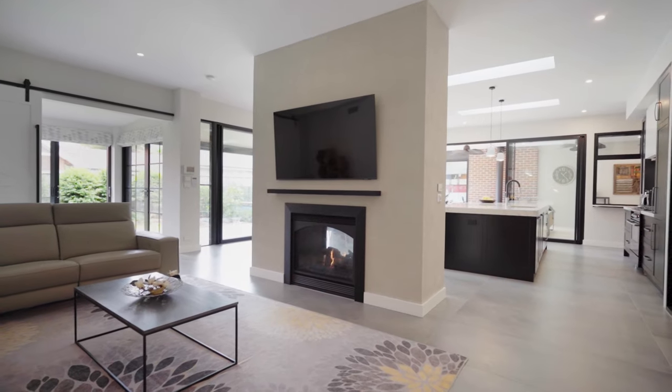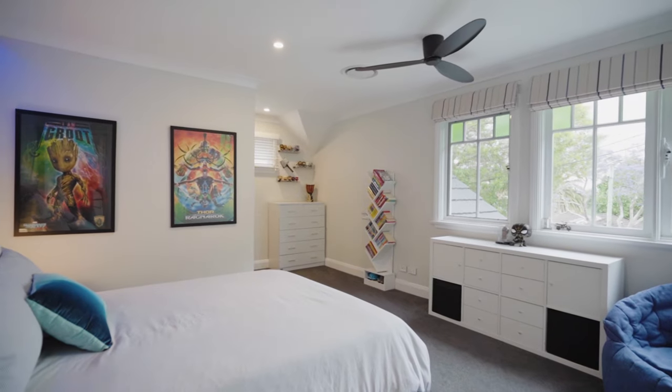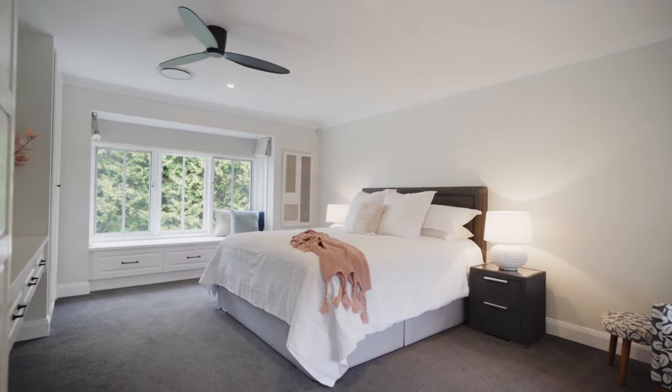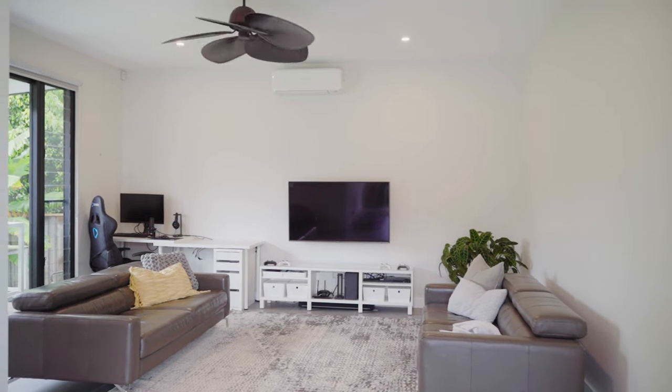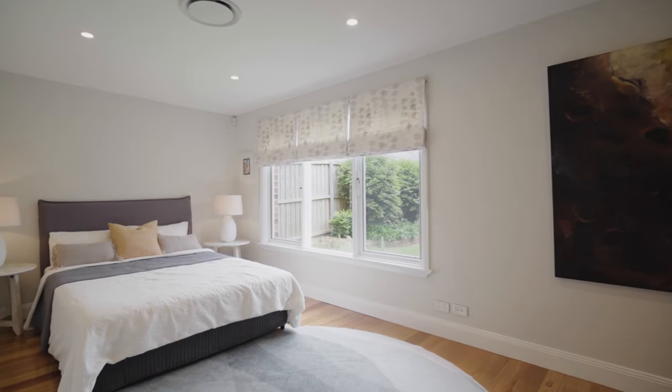With multiple indoor and outdoor living spaces, five generous bedrooms including a sumptuous master suite, home office and cabana, every member of the family can gather together or retreat to their own private spaces.